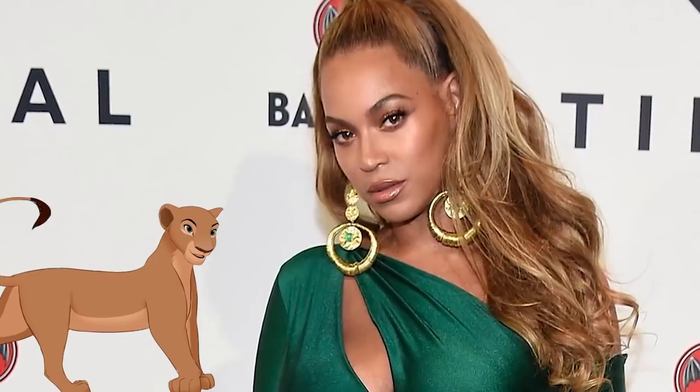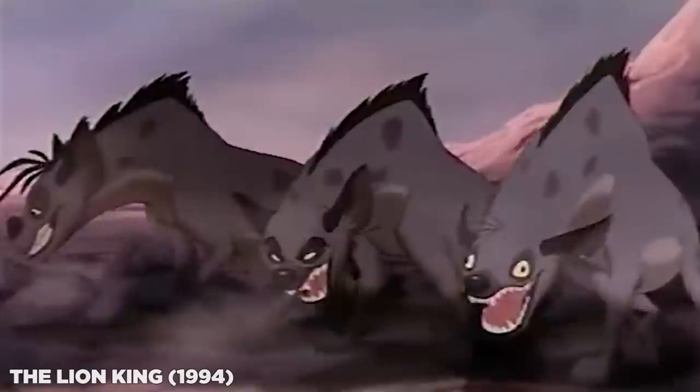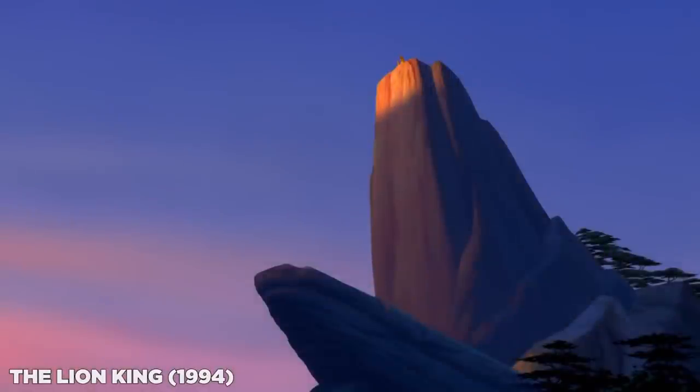Chiwetel Ejiofor is voicing Scar. Billy Eichner is voicing Timon. Seth Rogen as Pumbaa. Donald Glover as adult Simba. Beyoncé as adult Nala. Alfre Woodard as Sarabi — you might know her from Luke Cage and Captain America: Civil War. John Kani as Rafiki — he actually played T'Challa's father in Civil War and Black Panther. John Oliver as Zazu. And Keegan-Michael Key, Eric Andre, and Florence Kasumba as the hyenas Kamari, Azizi, and Shenzi. Kasumba has played the Dora Milaje guard Ayo in Black Panther and Infinity War.